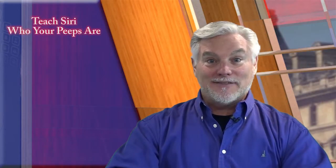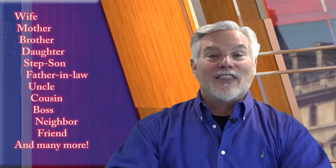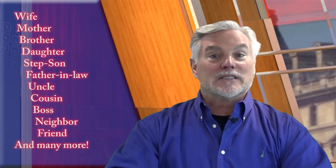Did you notice that on the texting command I didn't use my son's name? Earlier I said you can use relationships instead of names — that makes things easier for Siri and for you. It takes a little advance work on your part to teach Siri who your peeps are. A while ago I told Siri, 'My son is CJ Gardner,' and so from then on she knows this and I can use the word 'son' in place of his name. Practical, huh?